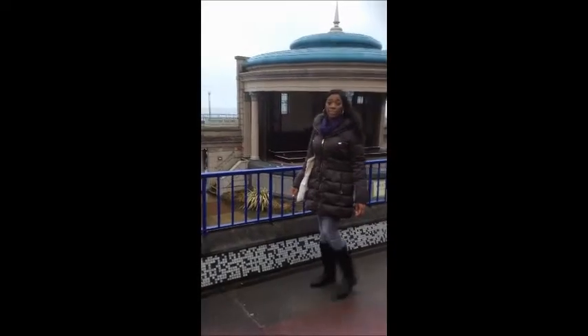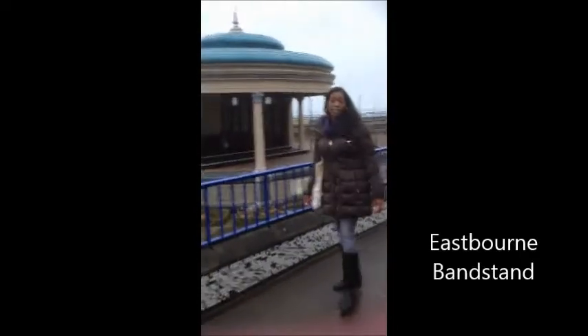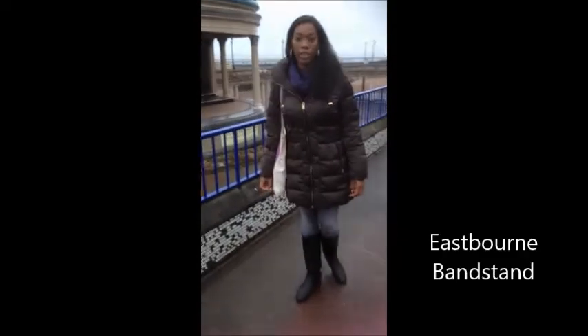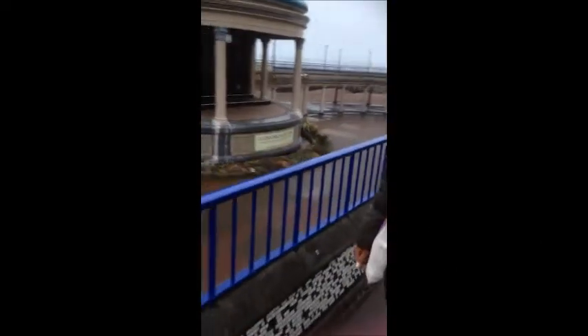So this is Eastbourne Bandstand, built in 1935. Here are held loads of concerts. It's also one of the busiest bandstands in the United Kingdom.